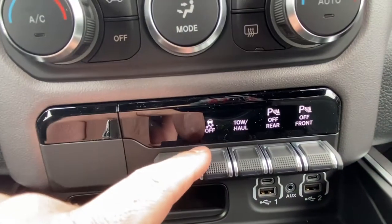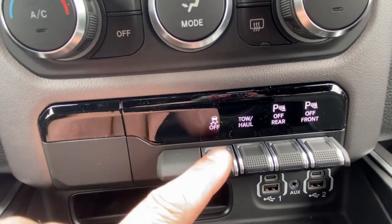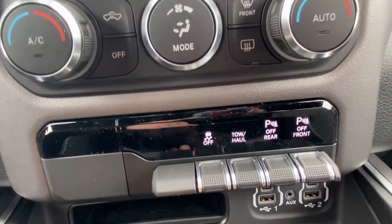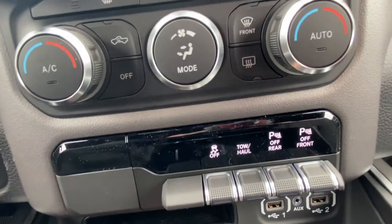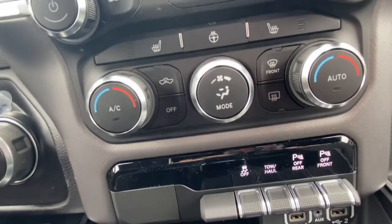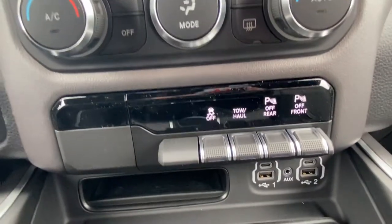And then down here we have our traction control system, our tow haul, and front and rear sensor on/off switches. In the winter sometimes they can get a little iced up, or you're backing up to a trailer — that's when you'd want to turn those off so it's not beeping constantly.